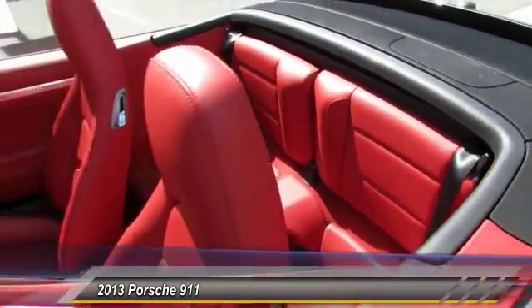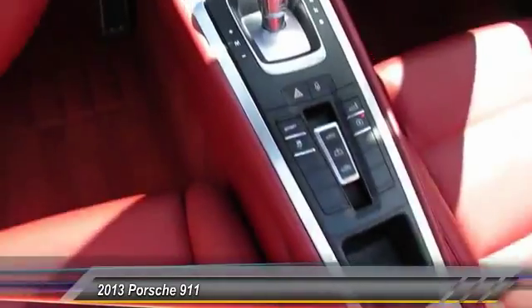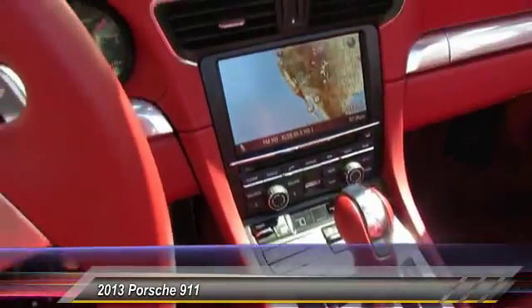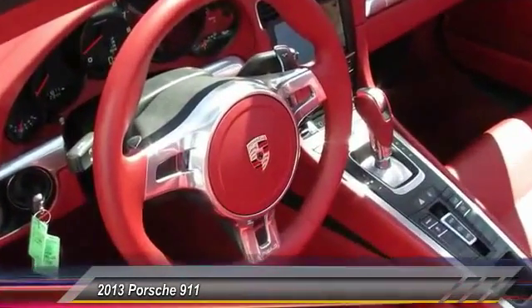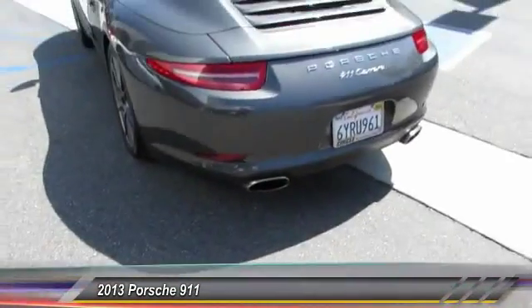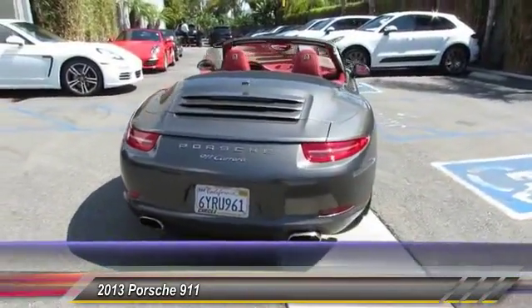This vehicle has less than 15,000 miles. Here are some of this vehicle's great options: navigation system, stability control, Bose sound system, steering wheel audio control, traction control, anti-lock braking system, power passenger seat, air conditioning, and power steering.